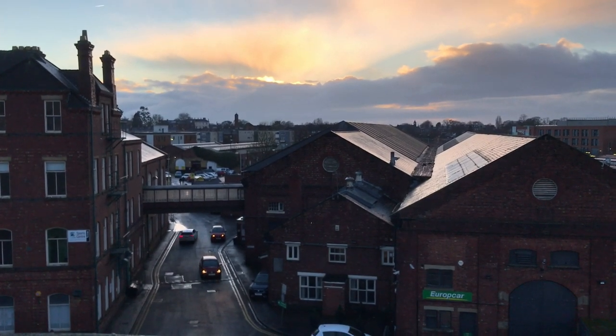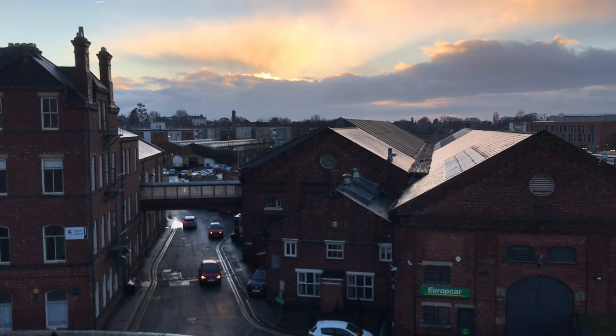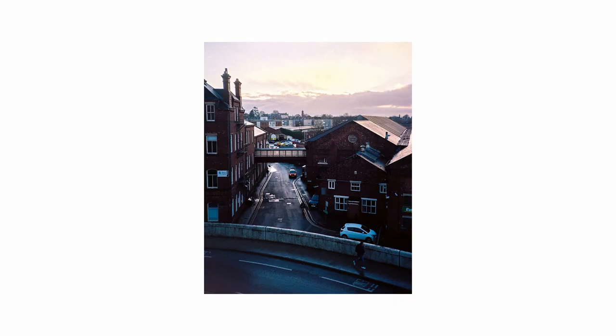Then there are the sunset rays all over the sky. This is so hard to come by, especially in winter, so I made some pictures here.